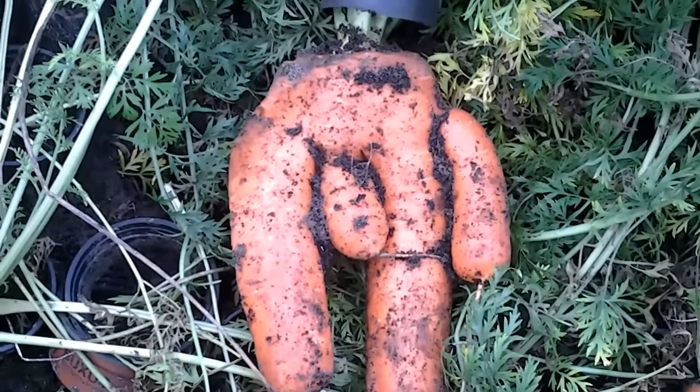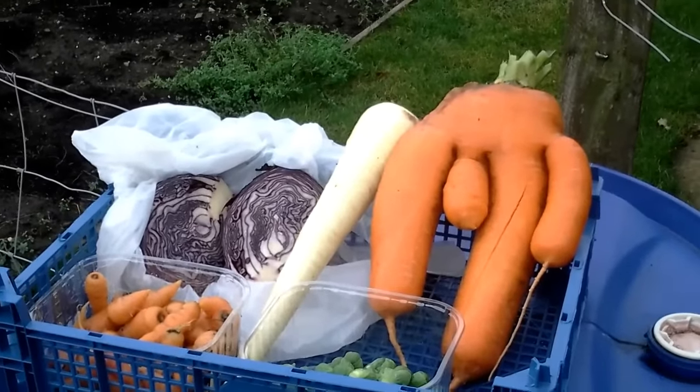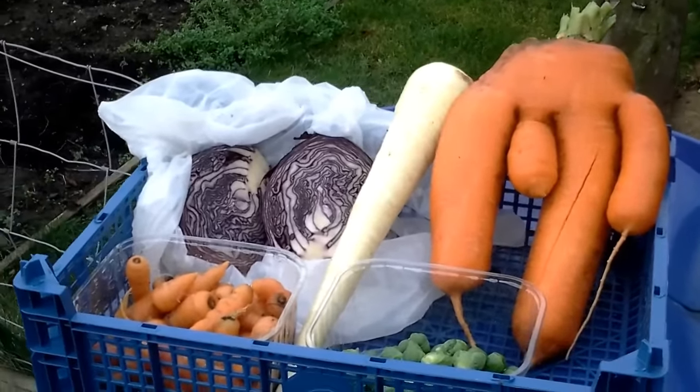I'll get these cleaned up. You can't beat fresh veg straight off the plot and onto the Christmas dinner plate.